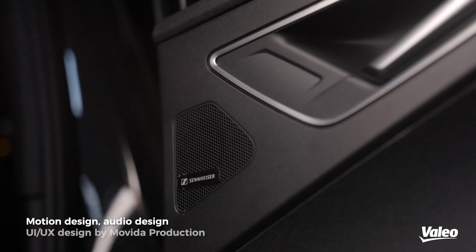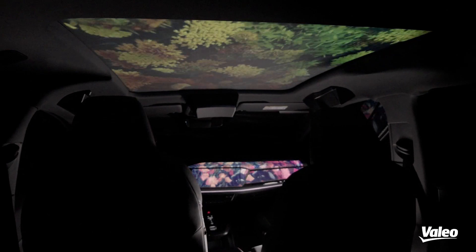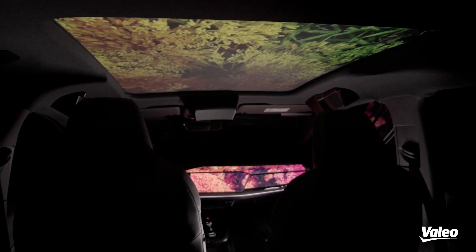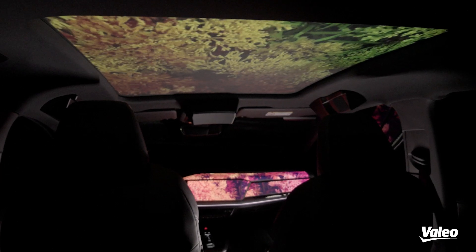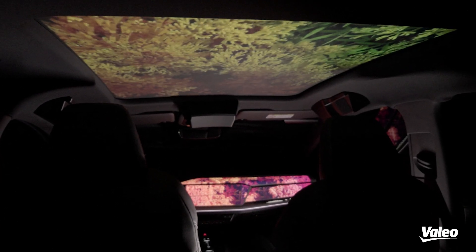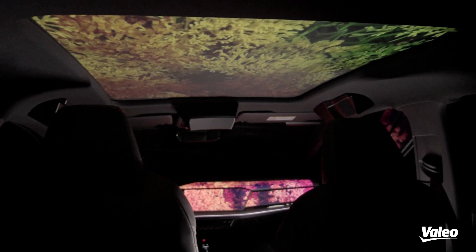Thanks to the Sennheiser system and its 29 speakers, we really create an immersive experience. We have sound coming from the headrest, from the doors, and different areas throughout the cabin. As it is not stereo, this is really a 3D effect experience even for the sound. And thanks to the complete system, we can have a sound at the front and a different sound at the back, so we adjust the sound to the content.